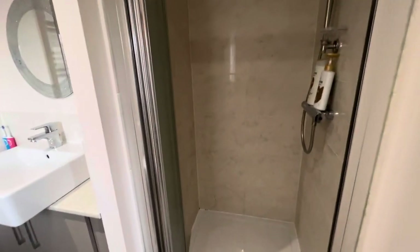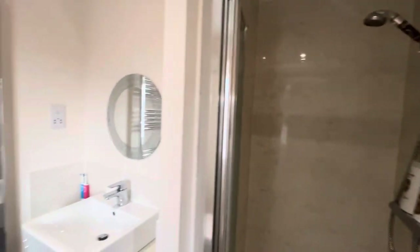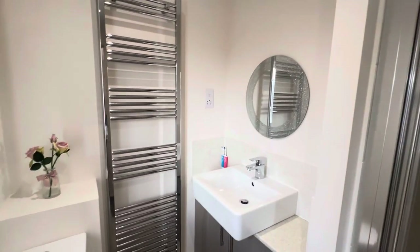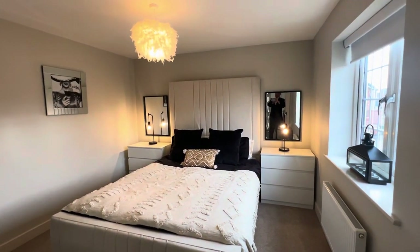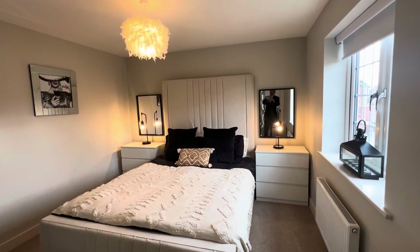There's a nice big walk-in shower here, the vanity and sink unit. So if you're looking for a lovely property to move straight into, do come and have a look at number 10 Stavanger Close. Thank you.